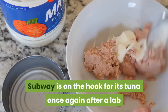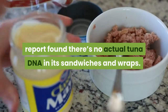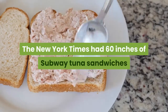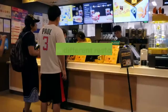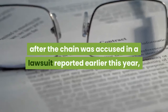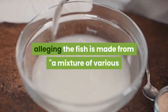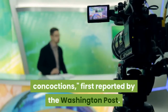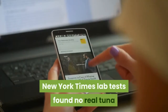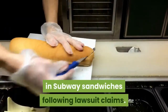Subway is on the hook for its tuna once again after a lab report found there's no actual tuna DNA in its sandwiches and wraps. The New York Times had 60 inches of Subway tuna sandwiches from three different restaurants in Los Angeles lab tested, after the chain was accused in a lawsuit reported earlier this year, alleging the fish is made from a mixture of various concoctions, first reported by the Washington Post.